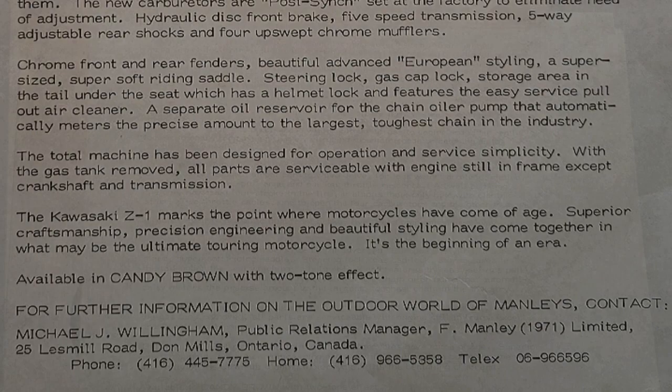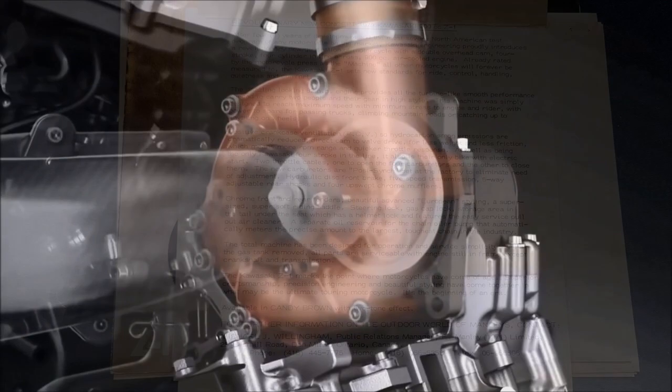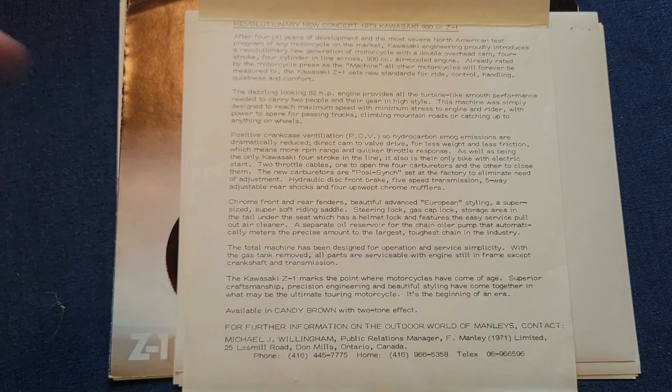There's a little bit of funny foreshadowing here, which says the engine provides all the turbine-like smooth performance. Well, knowing Kawasaki's history of always pushing the boundaries of performance, the new Kawasaki H2 obviously uses a supercharger developed by Kawasaki's Jet Turbine Division. Almost 50 years later, that foreshadowing has actually come into reality using turbine-like performance.